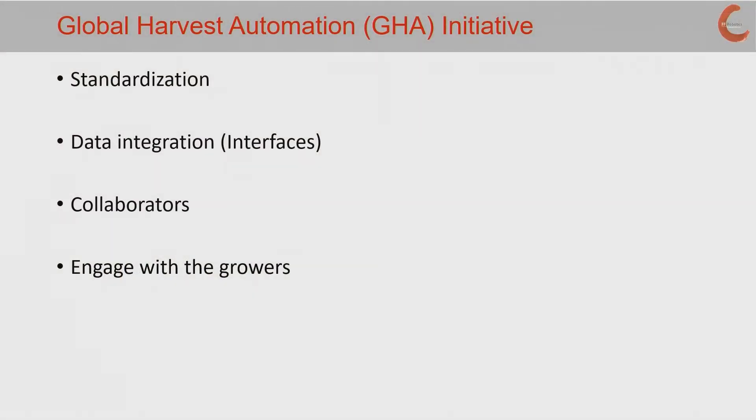We applaud what's going on with global harvest automation — the focus on standardization and the ability to provide an overall solution. In many cases, the producer and operator is the integrator today of multiple pinpoint solutions. Finding a way to connect those and provide a broader overall solution set is really what's needed. That requires the interfaces to be connected and data integration, working strongly across the industry on insights, and looking for ways to improve and engage growers, industry partners, and others. All of this has to provide value for the growers, those that they serve, and their customers.